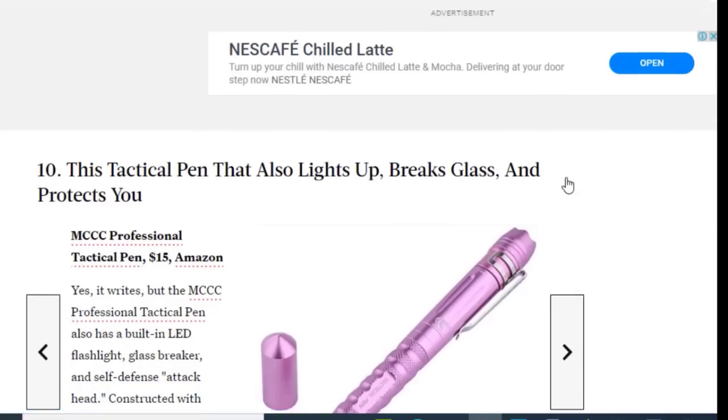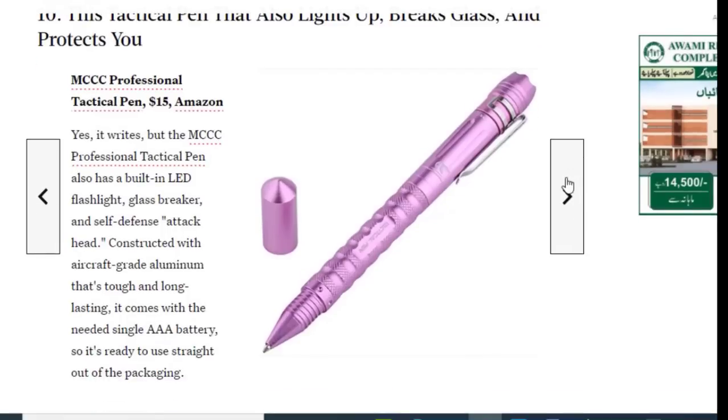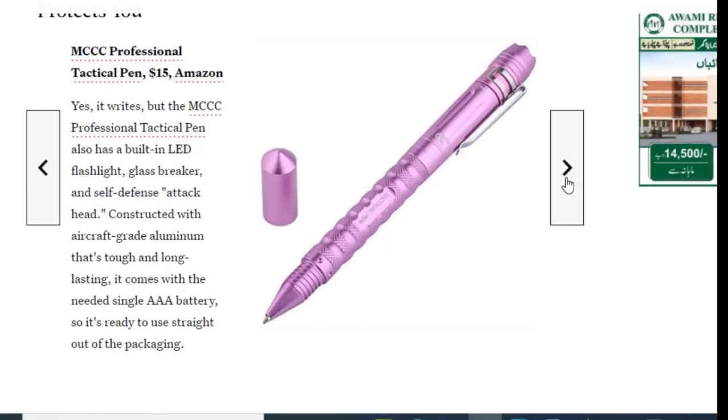Next we have a tactical pen that also lights up, breaks glass, and protects you — available on Amazon for just $15. The MCCC Professional Tactical Pen has a built-in LED flashlight, glass breaker, and self-defense tip. Constructed with aircraft-grade aluminum for durability, it comes with the needed single AAA battery so it's ready to use straight out of the packaging.